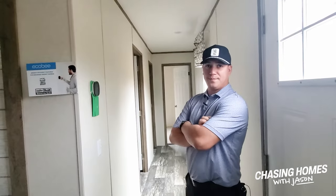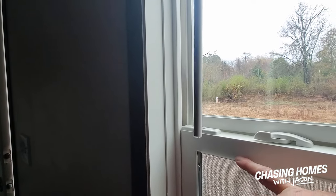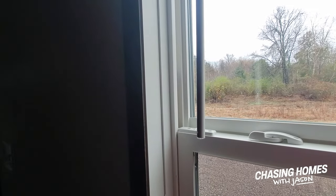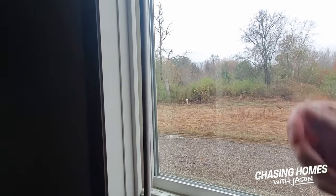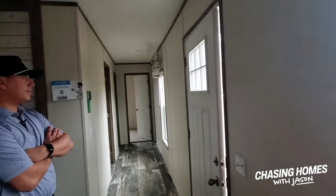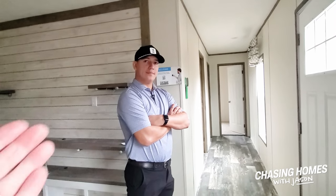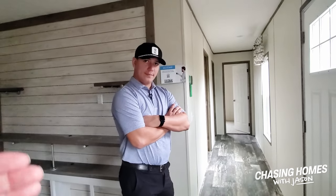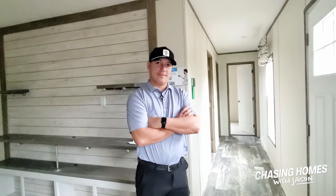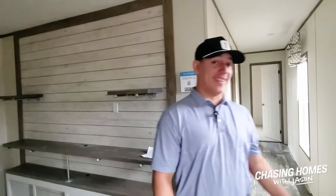Modern manufactured housing is crazy energy efficient. These new manufactured homes from Clayton have vinyl-clad aluminum windows — the aluminum prevents conduction, which is when the metal gets cold and pulls heat from inside or outside. They all come with low-e glass, which lets warm rays in during winter and blocks warmer rays in summer so your system doesn't have to work as hard. And with a smart thermostat, you can set it to keep your home cooler when you're at work, then program it to get the temperature back to where you want it before you get home — so your system only works when you need it.